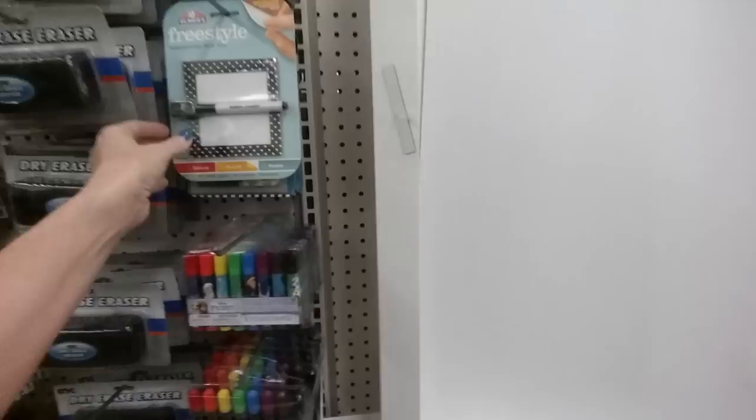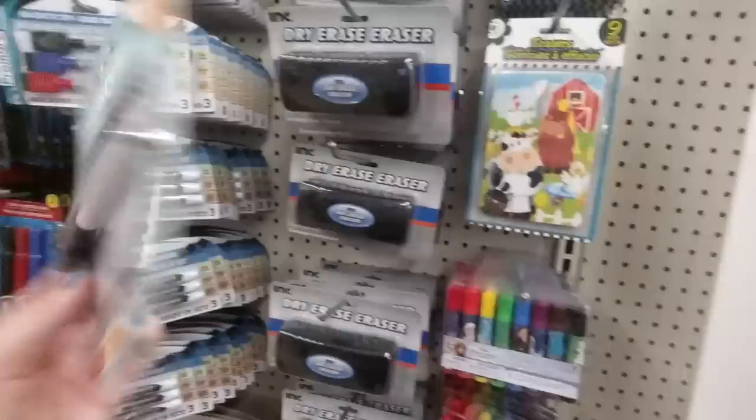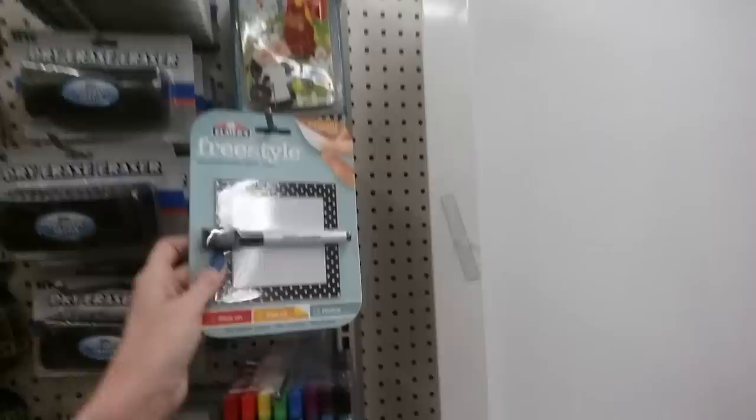Coming over here, they have more office products — little dry erase markers with a little eraser built in, a dry erase eraser, and a little repositionable dry erase board. You peel off the backing, stick it on, and re-stick it. And some more crayons and markers.